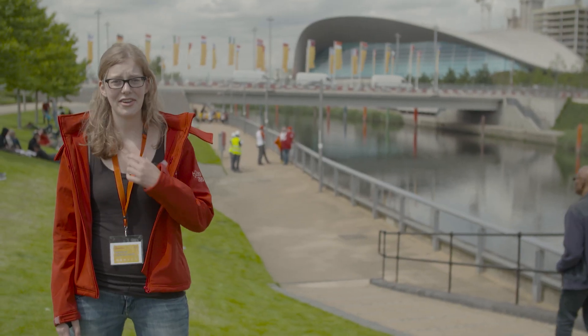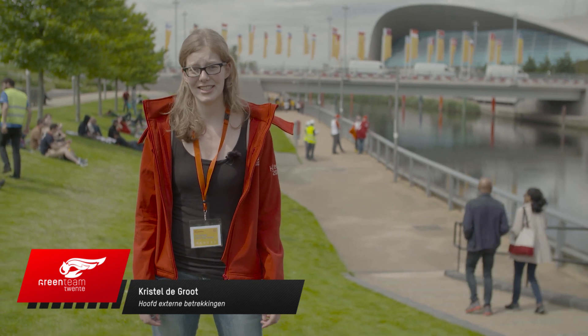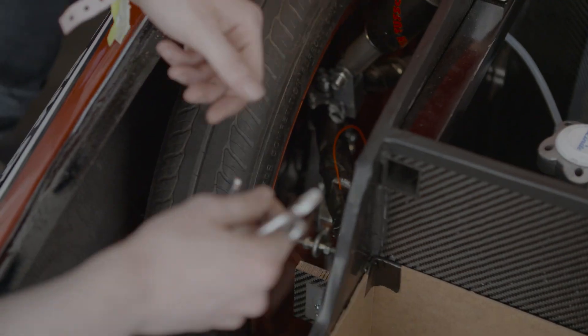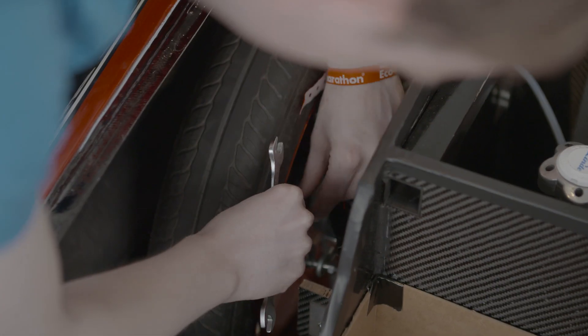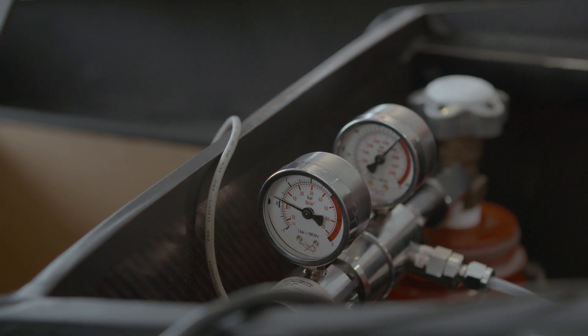Hi and welcome to the Shell Eco Marathon 2016. Yesterday the Green Team 20 arrived at the Queen Elizabeth Olympic Park in London. The Shell Eco Marathon is a race that's all about efficiency. Teams have to drive 8 laps and after each lap they have to come to a complete halt before continuing the race. The team that sets the best result wins the race. The race will be on Friday and Saturday, and the days before that we'll get to know the track.